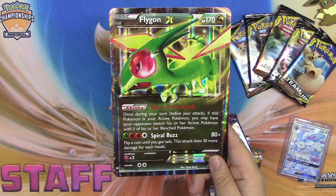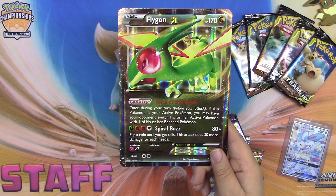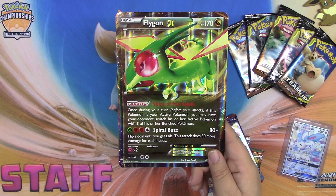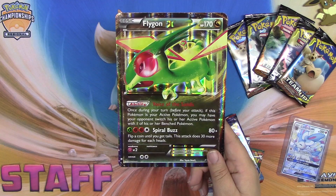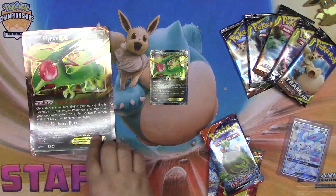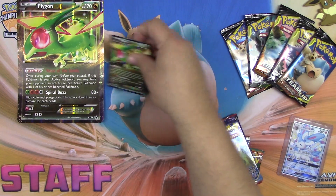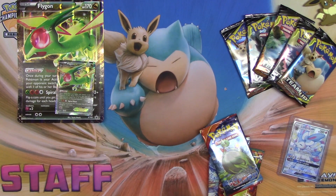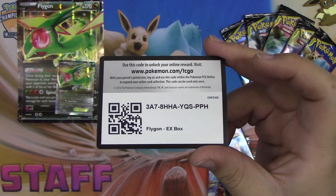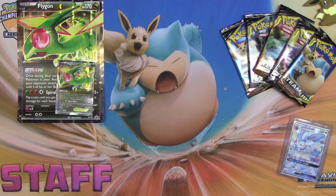All right, so this card has 'Voices of the Savanna' — once during your turn, if this Pokemon is your active Pokemon, you may have your opponent switch his or her active Pokemon with his or her bench Pokemon. And then 'Spiral Buzz' for a grass, a fighting, and a colorless does 80 plus — flip a coin until you get tails, this attack does 30 more damage for each heads. Nice!